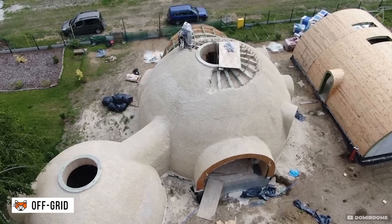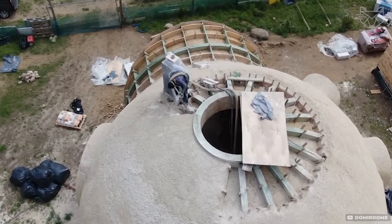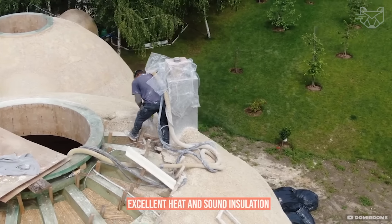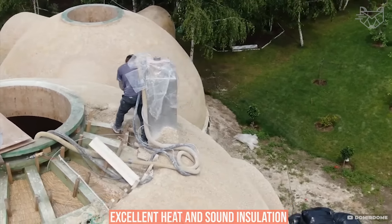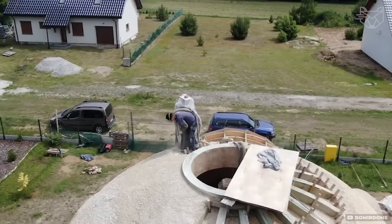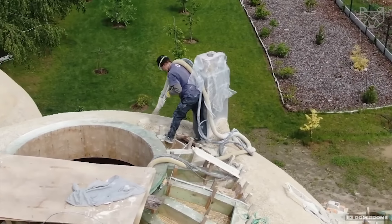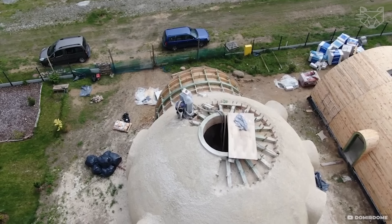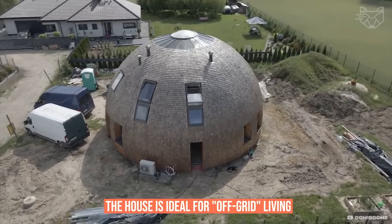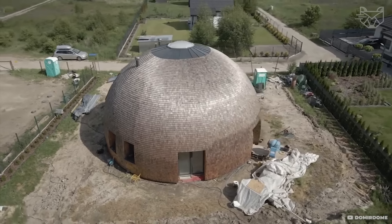The Hempcrete Dome House is a new eco-friendly solution that combines the strength of concrete with the natural properties of hemp. The walls are formed by spraying, which provides excellent heat and sound insulation, while the material breathes, regulating the humidity inside. The dome shape is not only aesthetically pleasing but also energy efficient — it reduces heat loss, improves ventilation, and weather resistance. The house is ideal for off-grid living, as solar panels, water catchment systems, and off-grid energy systems can be easily integrated.